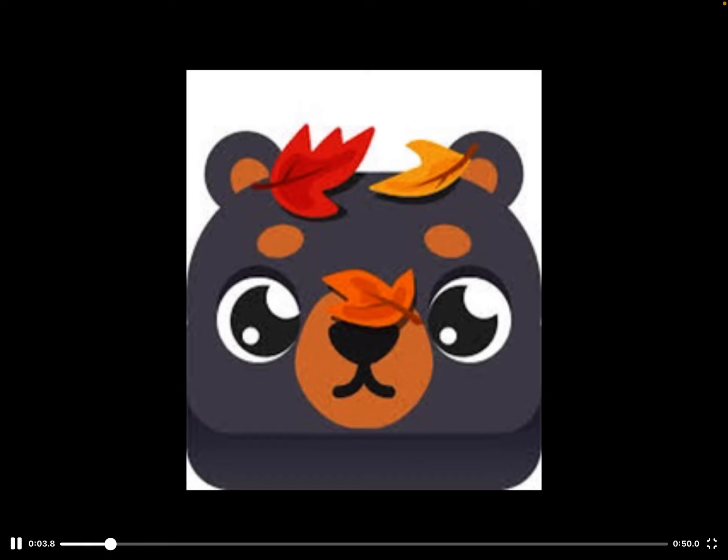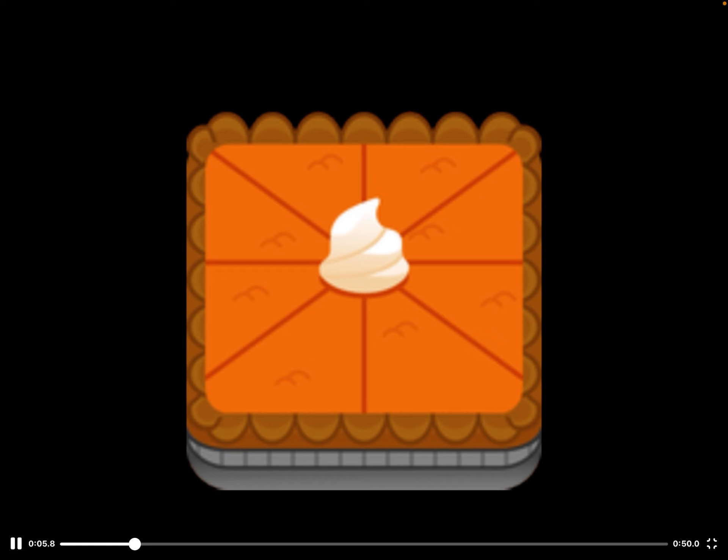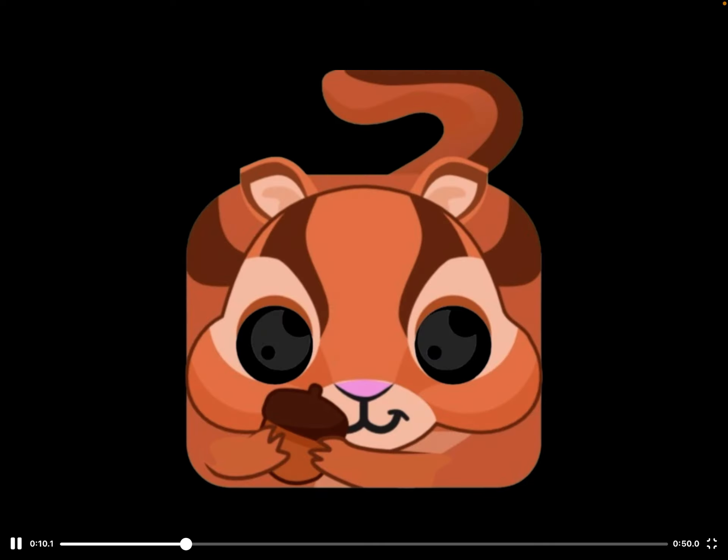So this is the Black — it's an uncommon and it looks pretty decent, looks mad. This is the Pumpkin Pie, probably the main attraction of this pack, even though I'm not the biggest fan of it. This is also an uncommon.